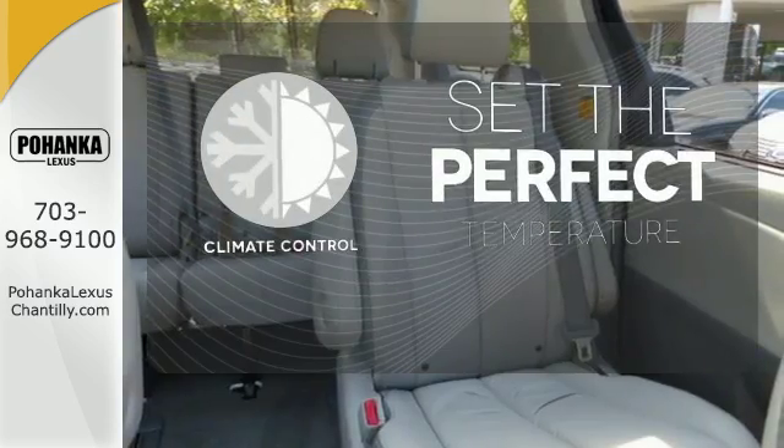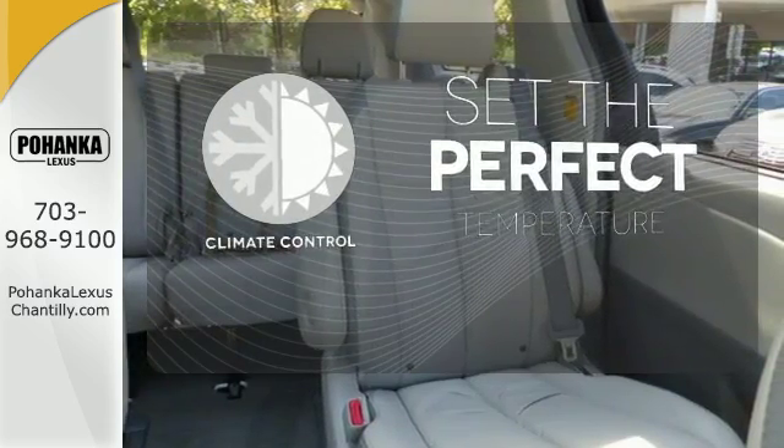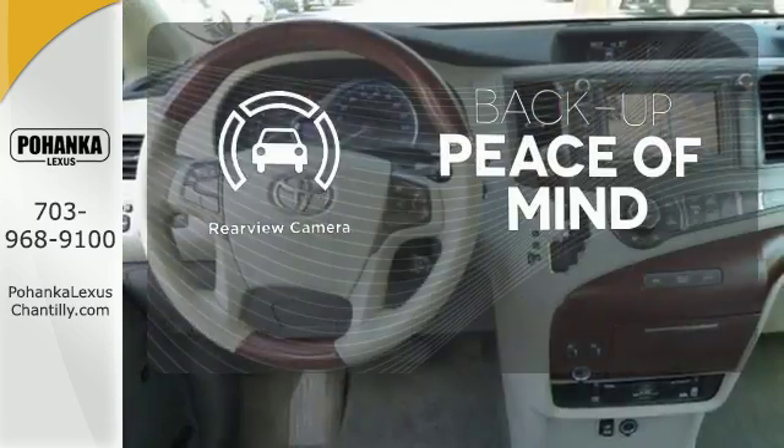The climate control lets you set the temperature exactly where you want it. Hindsight is 20-20 with a backup camera.